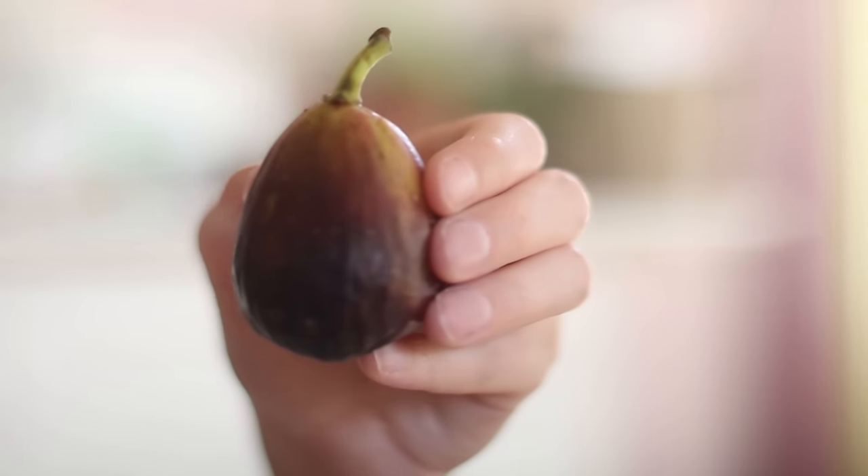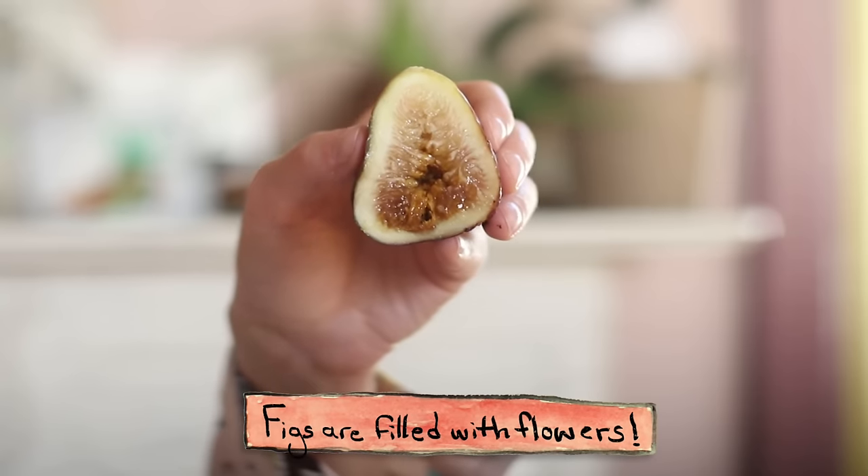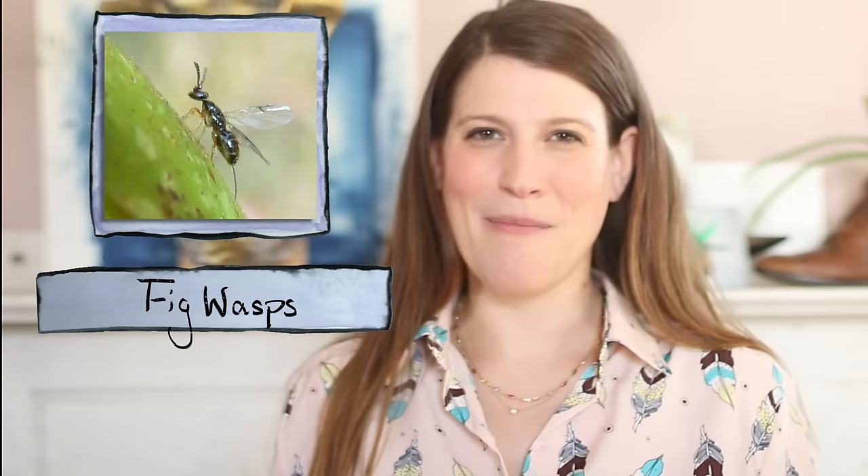Figs aren't exactly your typical fruits. You can think of them as packages that contain all of the fig tree's flowers within them. But if the flowers are trapped inside the fig, how do they get pollinated? Well, that's where fig wasps come in.